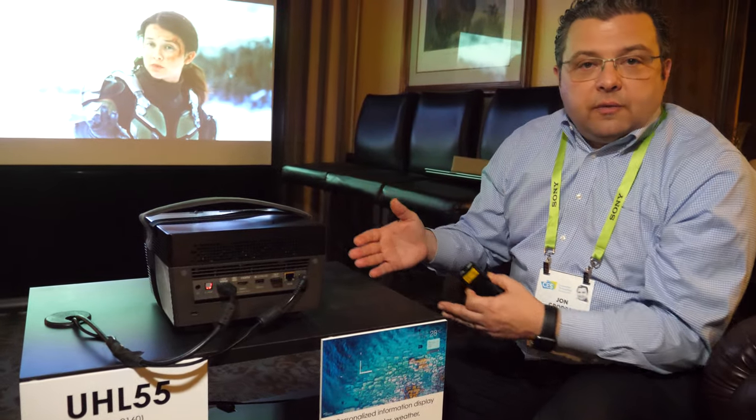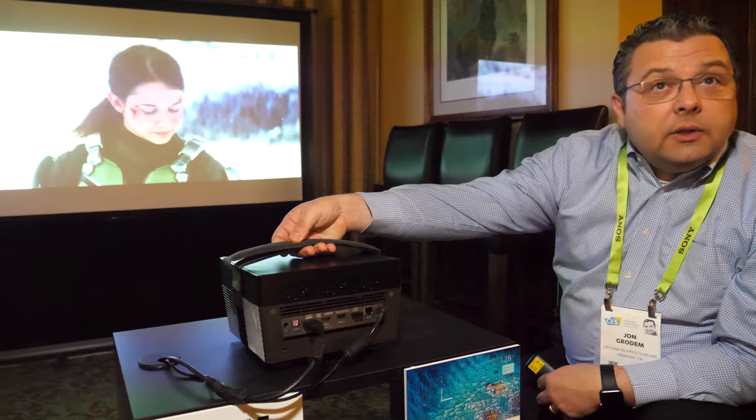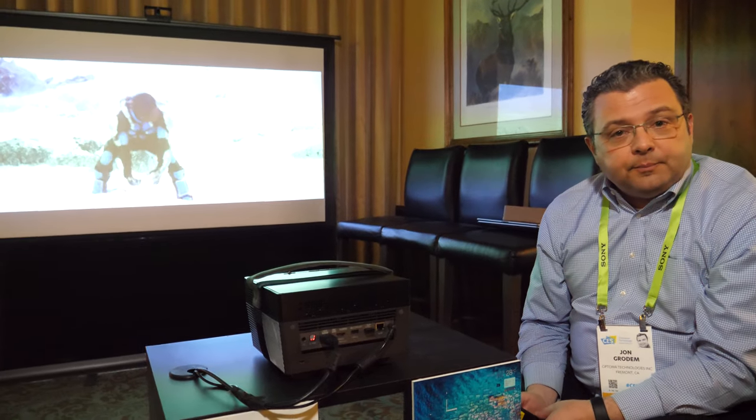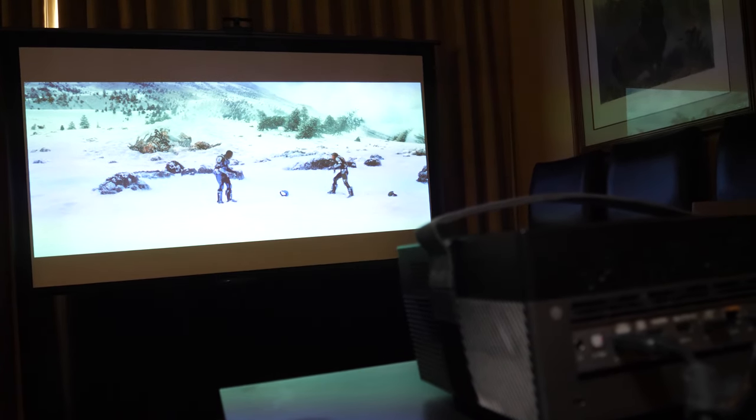At Optima, we want to put 4K projectors everywhere in a house. Here's a different form factor — a drop-in-place, take-from-room-to-room projector. And it's all 4K. It's maybe a Pico projector class or a next step up from that. It has some of those characteristics from the Picos we launched a long time ago. It's kind of in the middle between a traditional home theater projector and a handheld Pico.